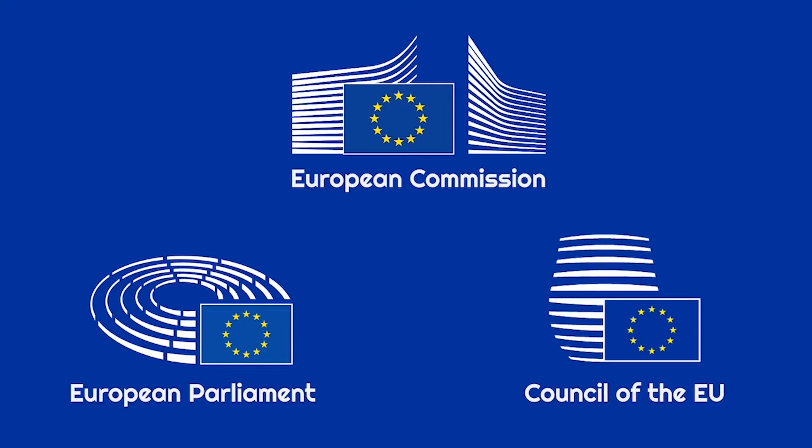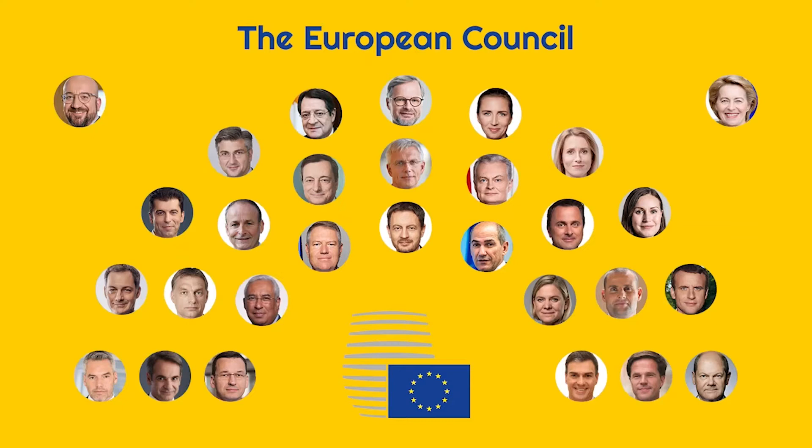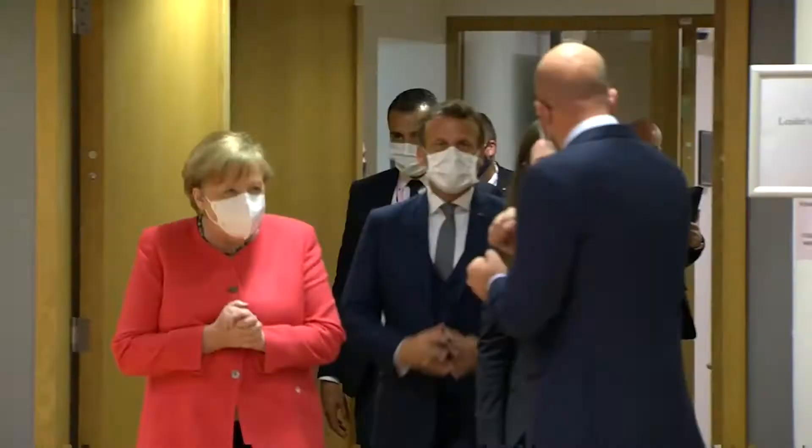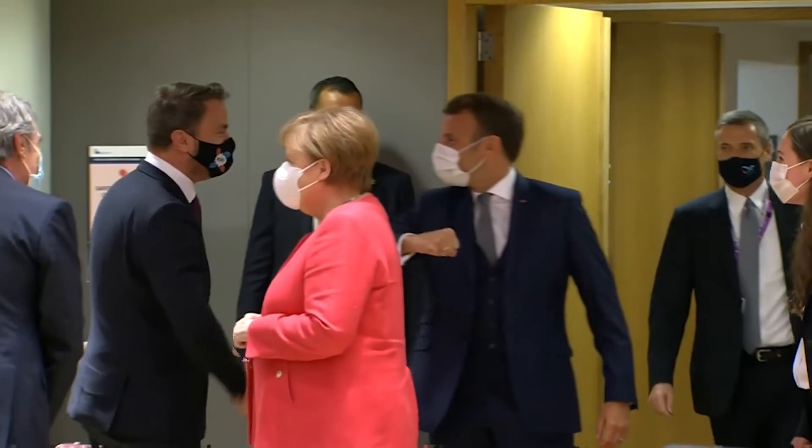Exactly because they're so decisive, long-term budgets work a little differently. First, the European Commission talks to everyone and prepares an initial draft. Then it's up to the member states to sort out their inevitable disagreements in the Council of the EU and in the European Council. These negotiations are tricky, not just because everyone wants a say on how to split the pie. Governments also have to agree on how big the pie should get. Money doesn't grow on trees, and the EU's own income is pretty limited.